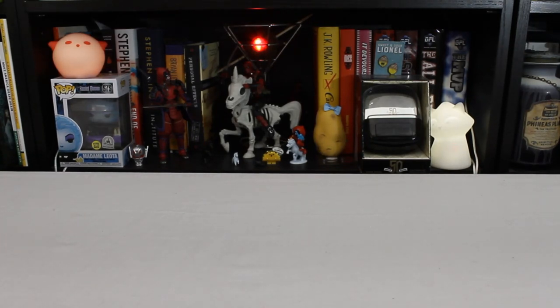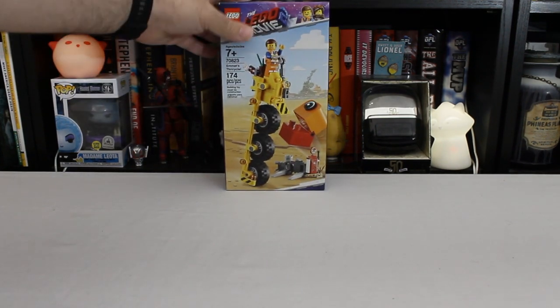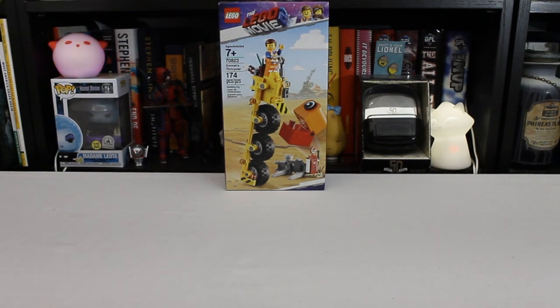Hello! Today is March the 26th and this is Quarantine Log 6. Today we're doing another LEGO kit. We're going back to a small set: Set 70823, Emmett's Thricycle from LEGO Movie 2.